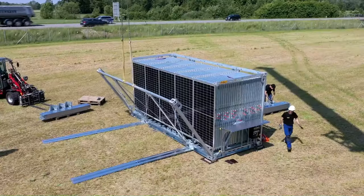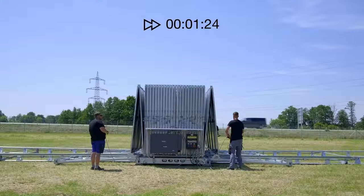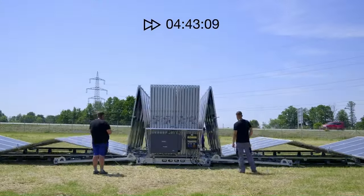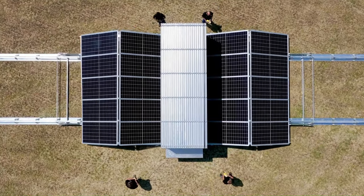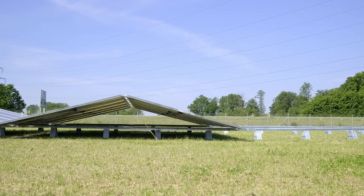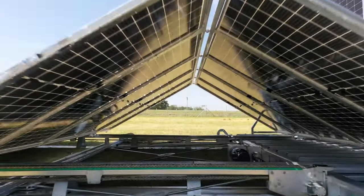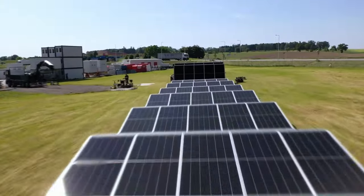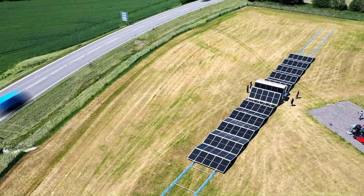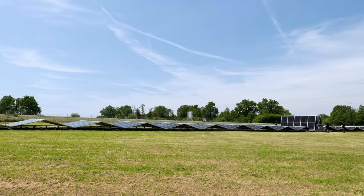The solar panels are mounted on a folding frame that allows them to be folded up for transport and then unfolded and automatically positioned when the container reaches its destination. This means the solar container can be quickly and easily set up in remote locations without the need for any special infrastructure. Solar containers are available in a variety of sizes and configurations, with capacities ranging from 4 kW to 252 kW.